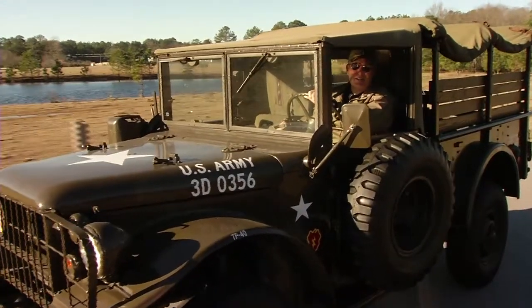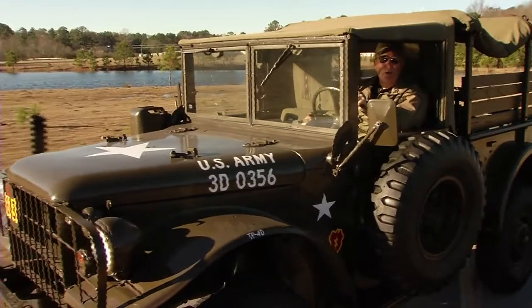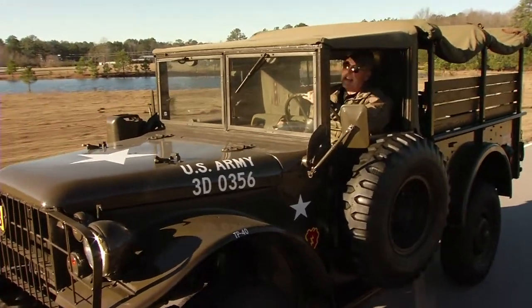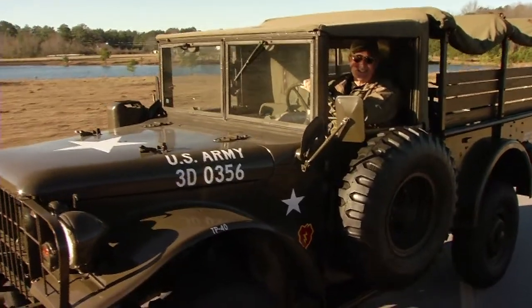This week, Military Collectors is on the move to Tallahassee, Florida. I found a dedicated group who are restoring vintage military helicopters. We got this and a whole lot more on this week's episode of Military Collectors.